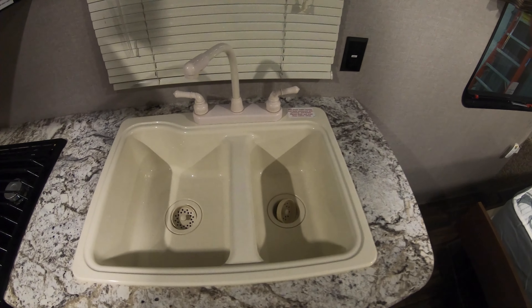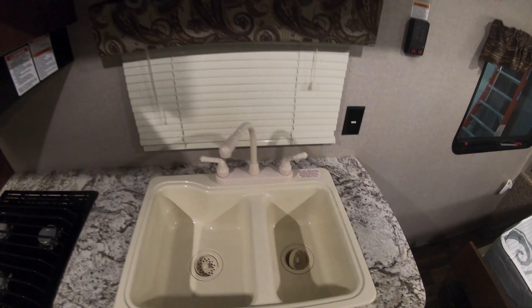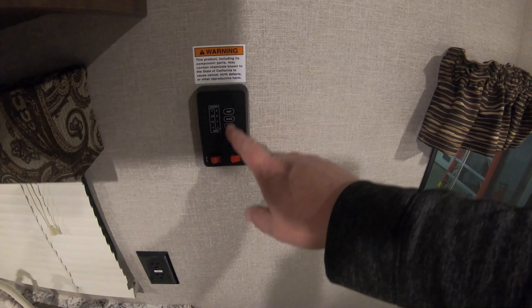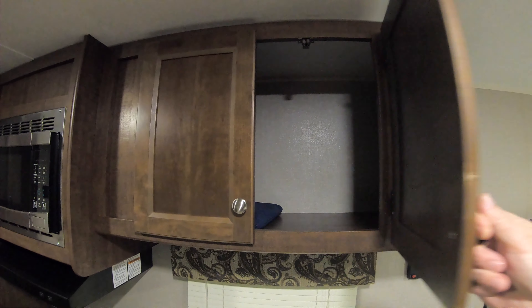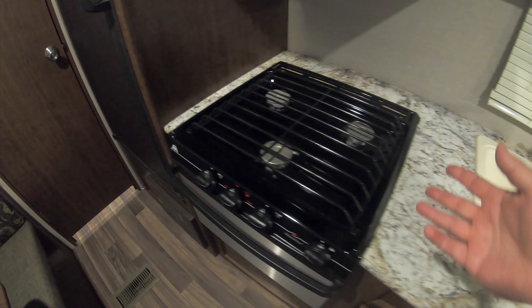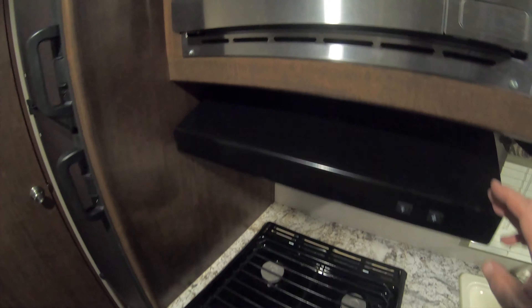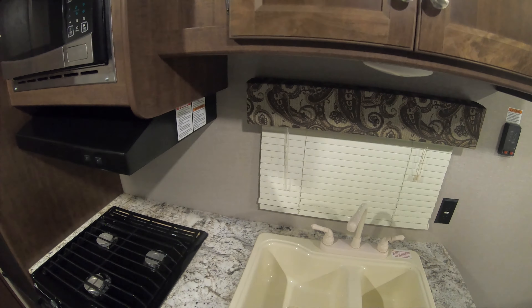Over here you have a nice two-compartment sink — people love the two-compartment sink. You have your tank monitors up above, nice cabinet space for cereals and such, more cabinet space below, a couple of drawers, a nice three-burner cooktop, a little oven for your frozen pizzas, an exhaust fan, and a microwave. Again, everything you need to go camping.